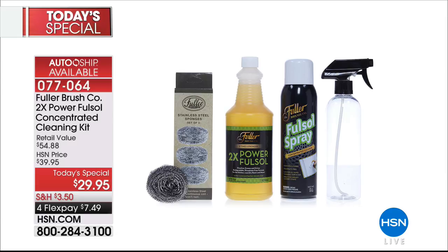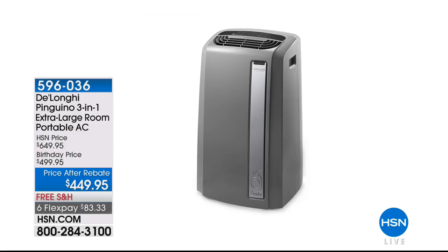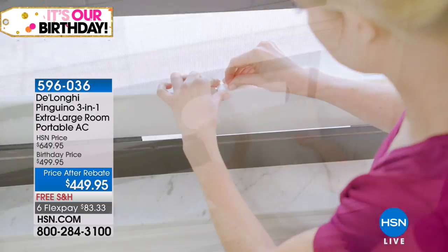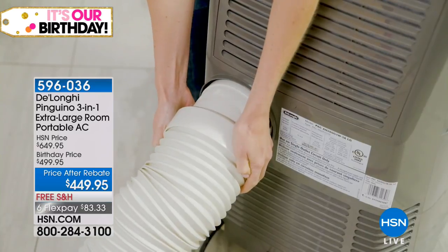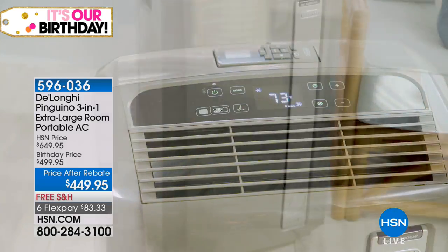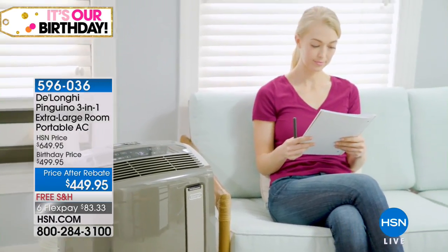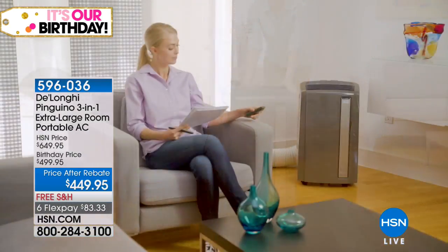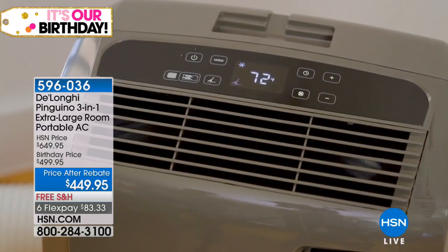No matter what happens, every day there's a story in the news about the heat wave and sweltering heat. It's hot everywhere, so we're giving you a chance to get some relief for your family. This is our number one go-to solution — it's from DeLonghi, their top-of-the-line model. It offers 14,000 BTU, the most powerful you can get in a portable AC. This unit will cool up to a two-and-a-half car garage — a little less than 700 square feet. It comes with a $50 mail-in rebate and we have it on flex pay.